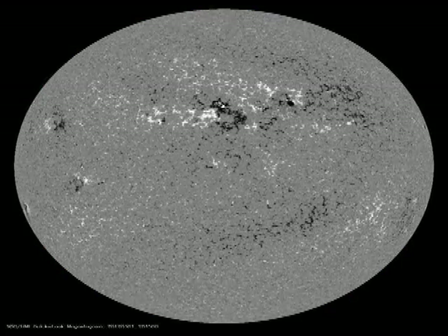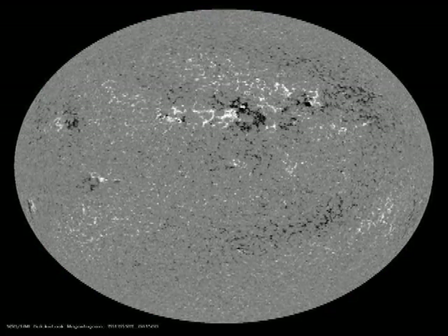Let's take a look at the development of these regions over the last 48 hours — first in the white light images from the HMI instrument on the Solar Dynamics Observatory, and then images of the magnetic field from the solar photosphere from the same instrument.